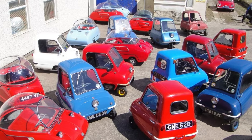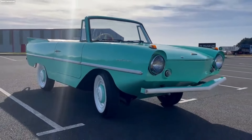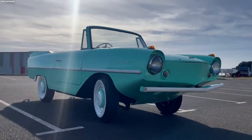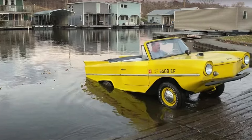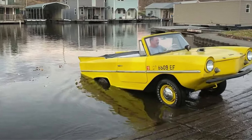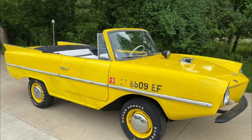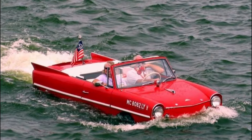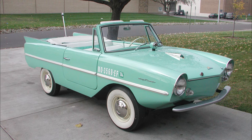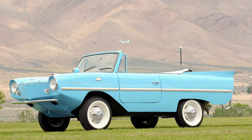Number 4: Amphicar Model 770. We continue the list with a car with four wheels and two propellers. Propellers? Yes. This car can drive on the road and sail on the water. It is watertight and features a flag and navigation lights. It performs well in the water but is very expensive to produce, and for that reason, only 3,178 Amphicars were made in just seven years.